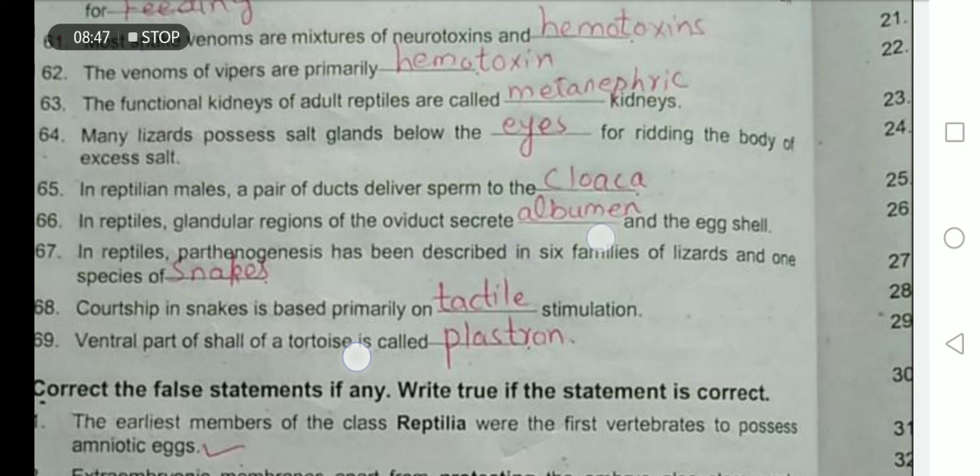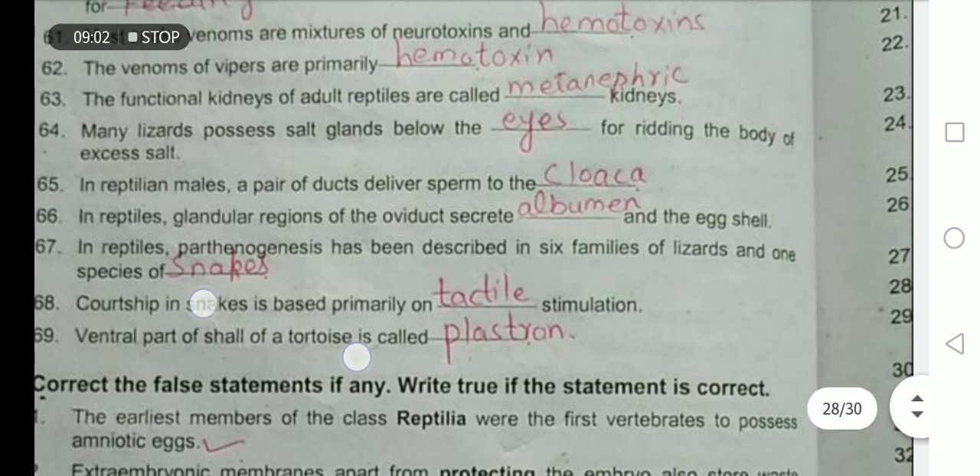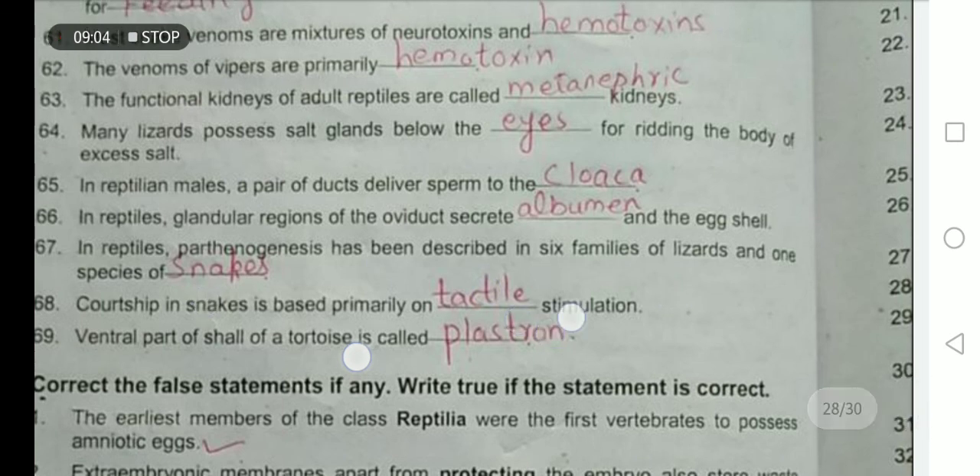In reptiles, parthenogenesis has been described in six families of lizards and one species of snakes. Courtship is the brief period of romance before mating and is based on tactile stimulation. The ventral portion of the shell of the turtle is known as the plastron.